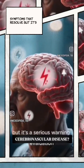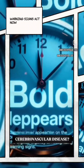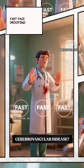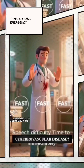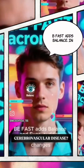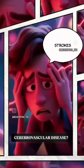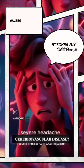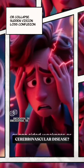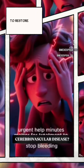A TIA is a serious warning sign requiring urgent evaluation. Remember FAST or BE-FAST: Face drooping, Arm weakness, Speech difficulty, Time to call emergency services immediately. BE-FAST adds Balance and Eyes — sudden imbalance or vision changes, which can catch more posterior strokes. Any sudden severe headache especially with neck stiffness, collapse, sudden vision loss, confusion, or one-sided weakness or numbness demands urgent help.